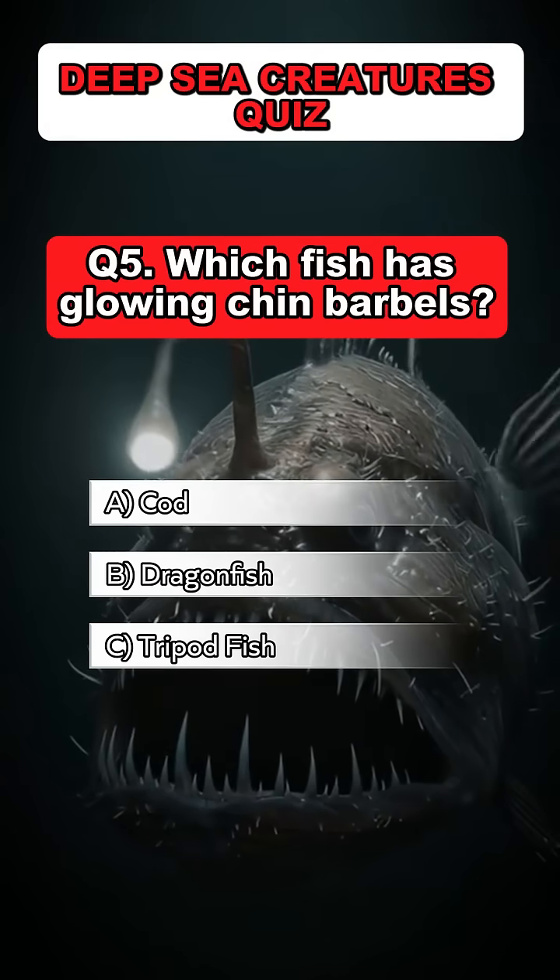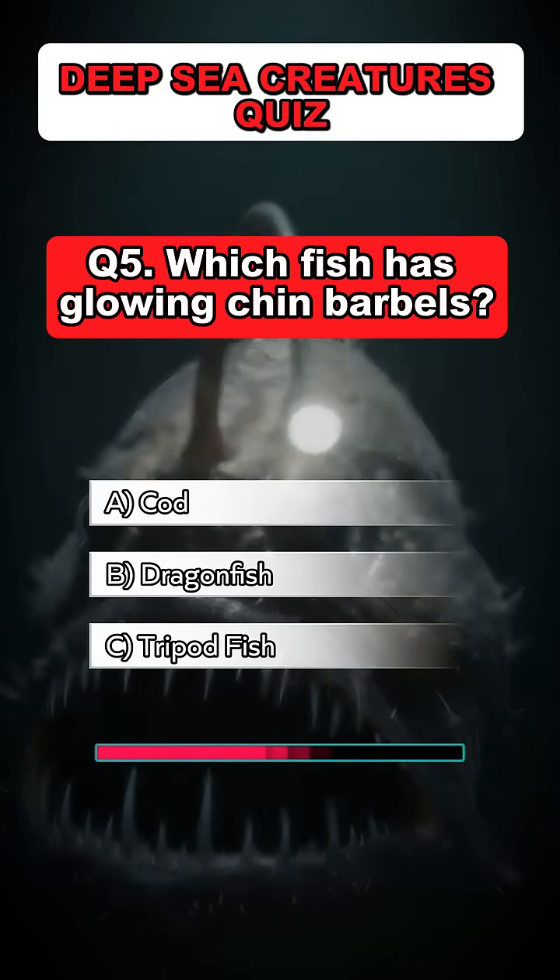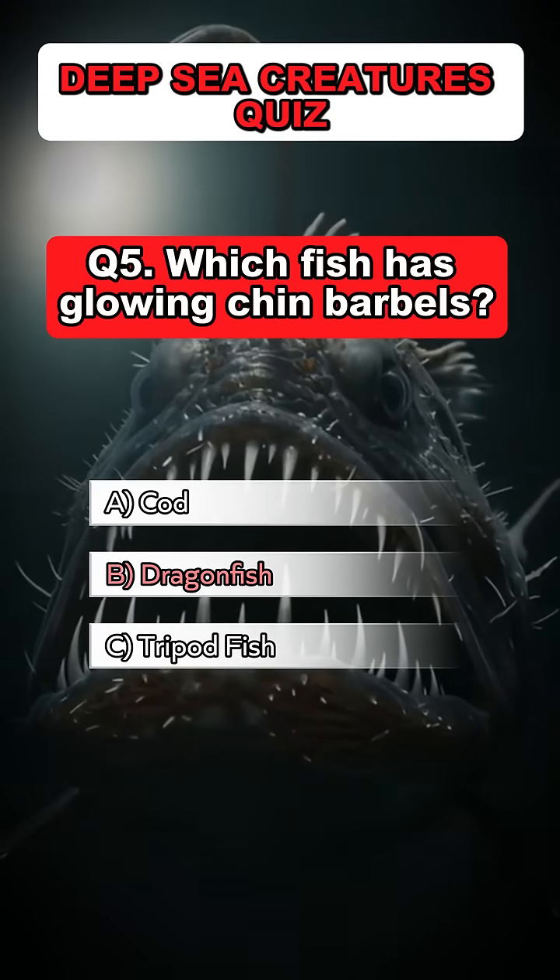Question 5. Which fish has glowing chin barbels? Answer: B. Dragonfish.